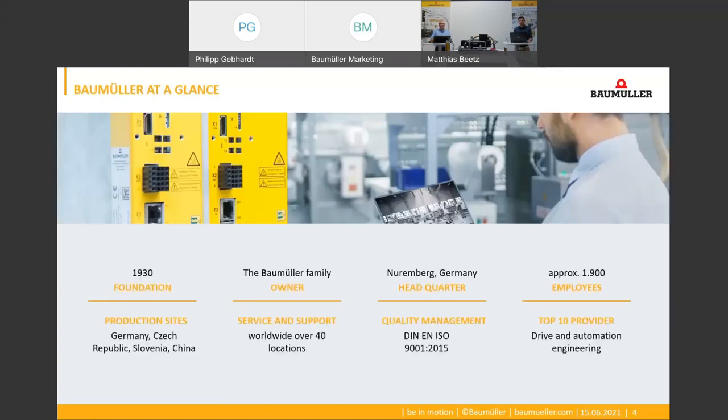A few words about Baumüller: Baumüller is a global family-owned company with more than 90 years of experience in its core business of drive and automation systems, used in many industries.